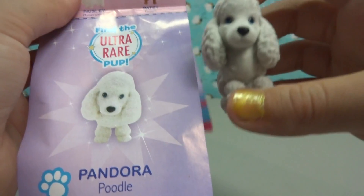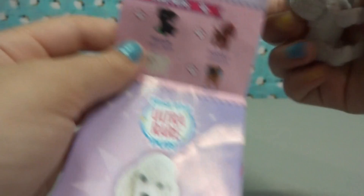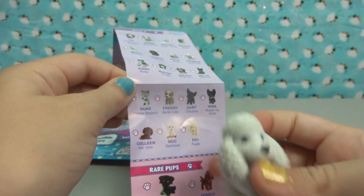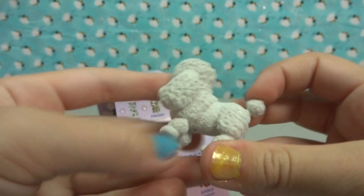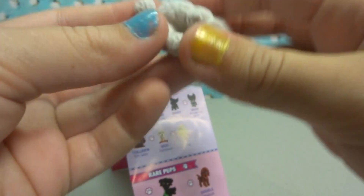This is totally awesome — we found the ultra rare puppy! That is so awesome. And it's a little poodle. Oh my goodness, it's so cute. His little tail — oh my goodness, that is so cute.